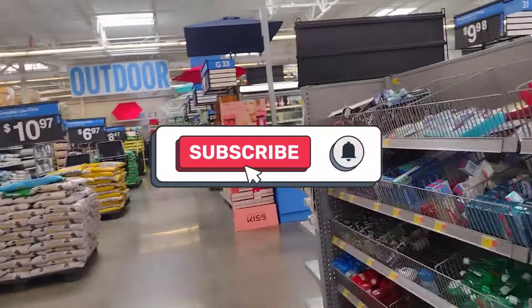Welcome back to my channel. If you guys are new here, hi, my name is Kisha. Don't forget to hit the subscribe button down below and also turn on your notification bell so that every time I post a video you guys get notified.